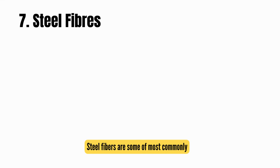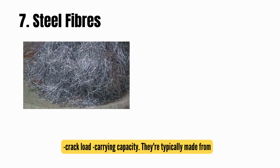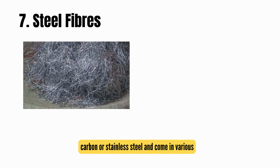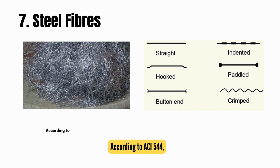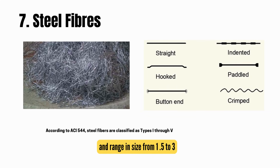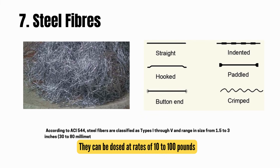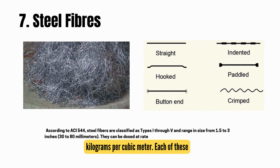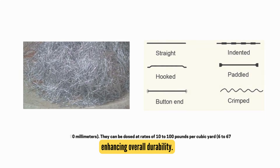Seventh, steel fibers: steel fibers are among the most commonly used for improving concrete's toughness and post-crack load-carrying capacity. Typically made from carbon or stainless steel, they come in various shapes like crimped, hooked-end, or mechanically deformed for better anchorage in the concrete. According to ACI 544, steel fibers are classified as types I through V, ranging in size from 1.5 to 3 inches (30 to 80 millimeters), and can be dosed at rates of 10 to 100 pounds per cubic yard, or 6 to 67 kilograms per cubic meter.